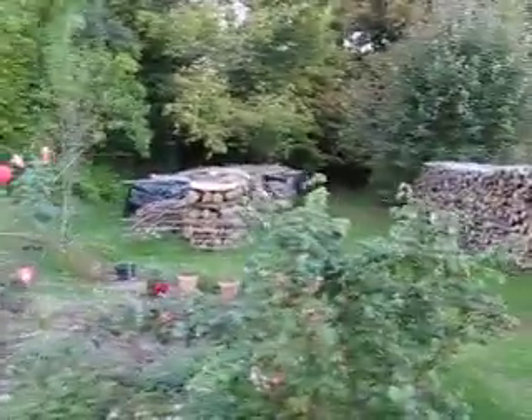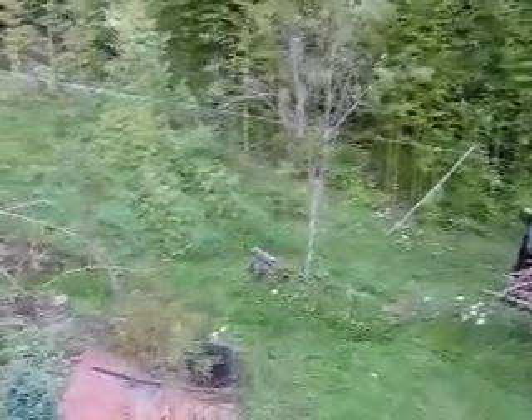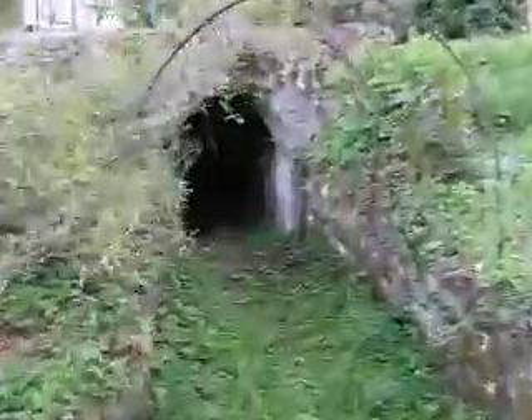There's something interesting down here too that I discovered today while I was hanging my clothes out to dry. There's a little secret entrance to the cave. Here we go.